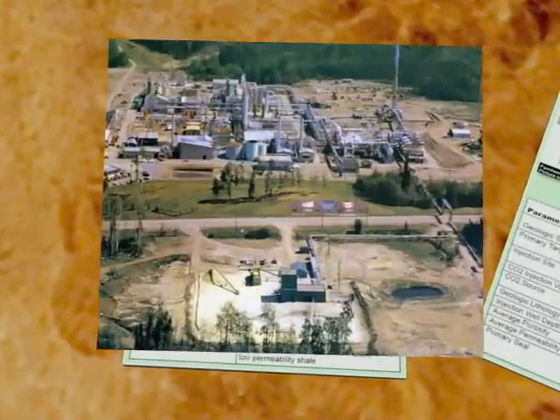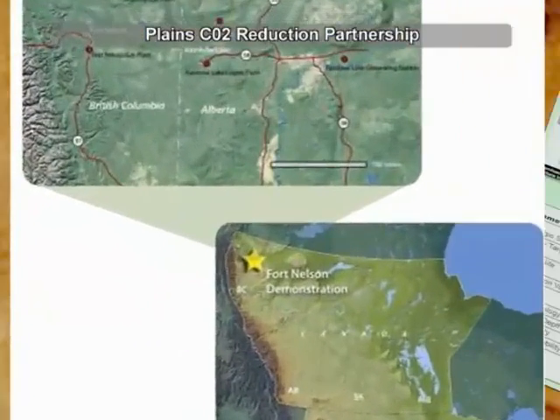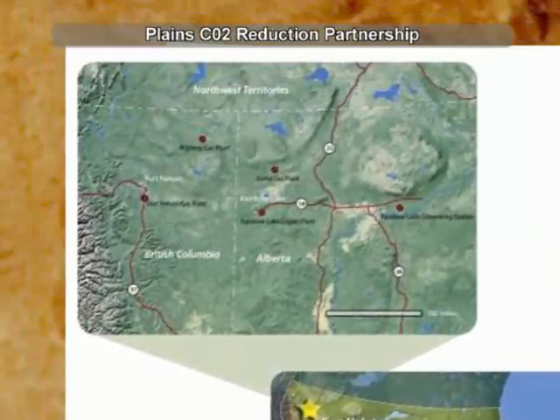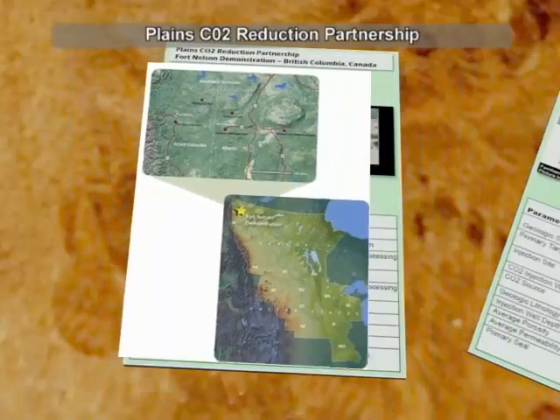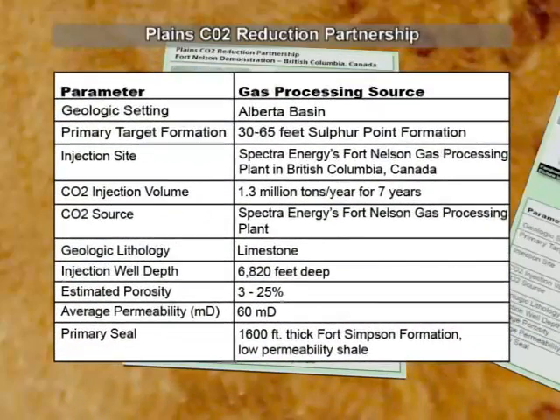The Plains CO2 Reduction Partnership is planning two projects. The Western Canadian Basin Project, located in northeastern British Columbia, Canada, will capture over one million tons of CO2 per year from one of the largest gas processing plants in North America. This project will demonstrate long-term sequestration of CO2 in a saline reservoir.